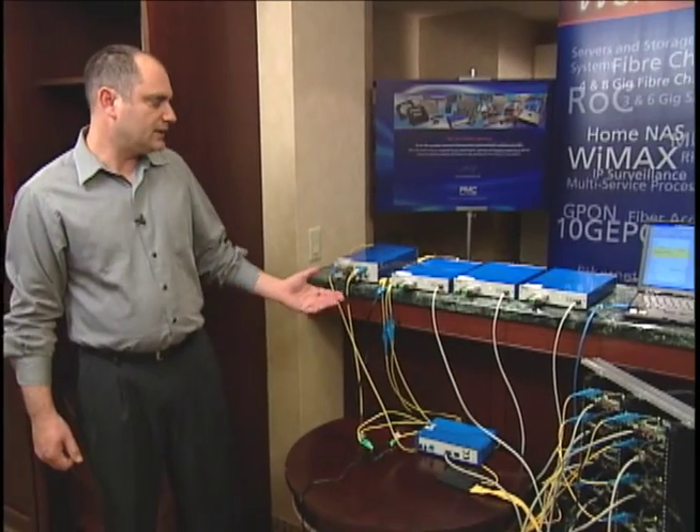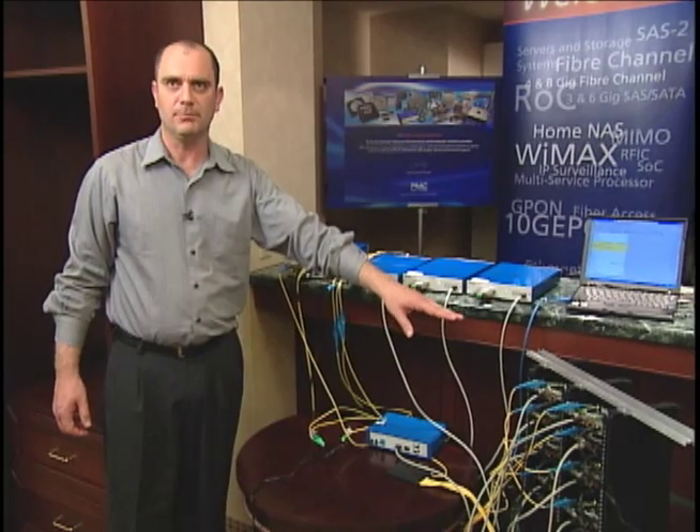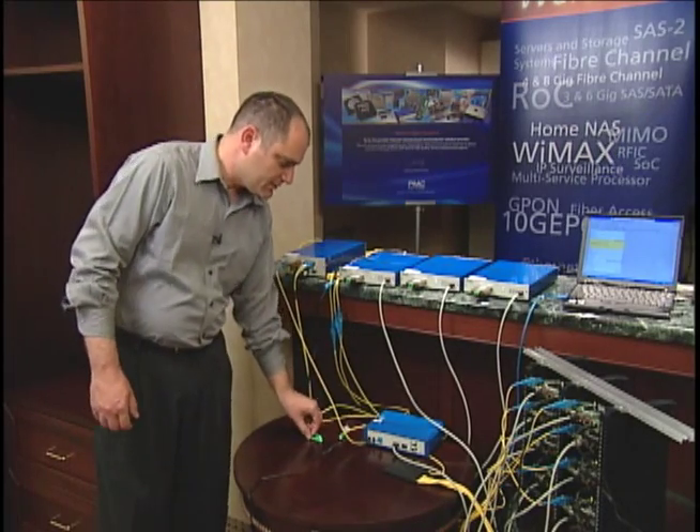The next phase would be either to upgrade one of these ONUs to 10G ePON or to add additional ONUs operating at 10G ePON.